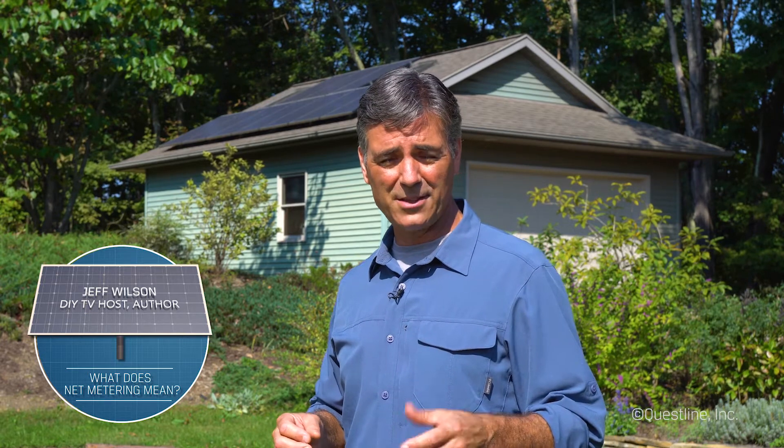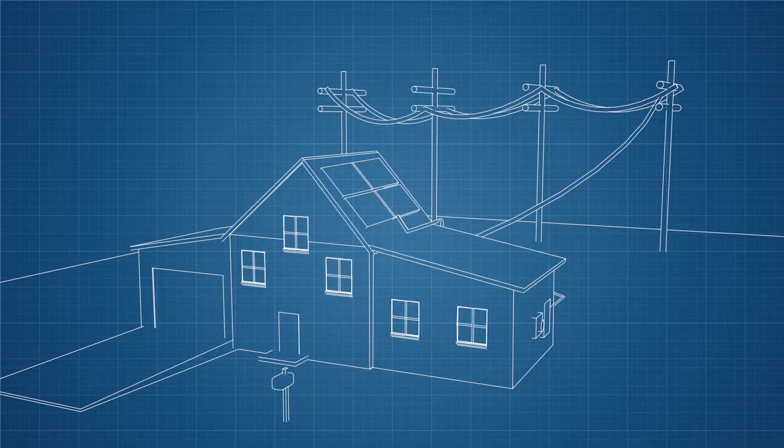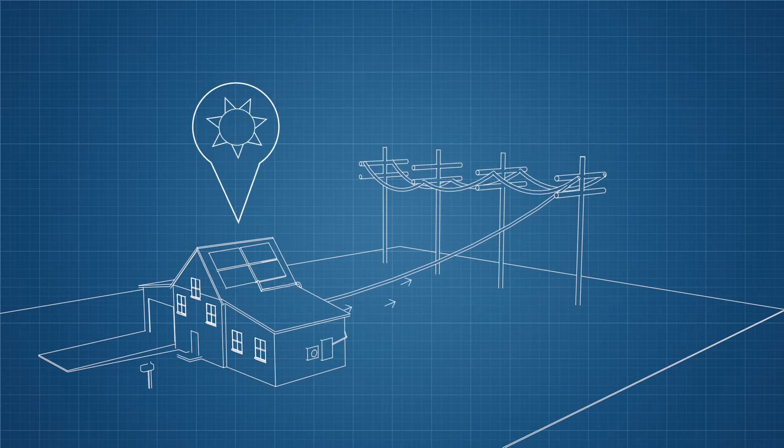Modern solar installations are typically connected to the electricity grid. These grid-tied systems avoid the need to install battery storage, which can be expensive. Without storage, when you generate more power than you need, the excess electricity flows back onto the grid.